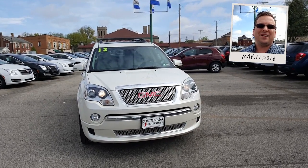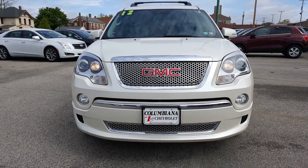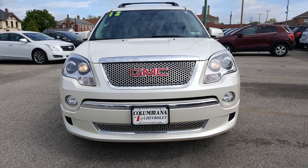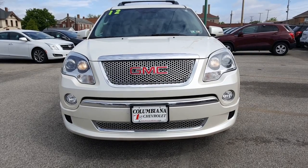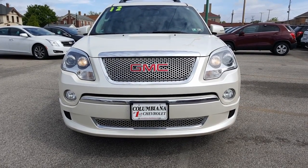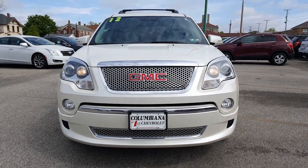Now let's have a closer look at the Acadia. Here's a nice look at the front end — you got your beautiful chromed-out grille there with the GMC logo on the front, projection headlamps as well as fog lamps. Love the chrome on the front fascia there, very nice.